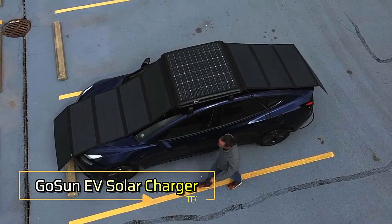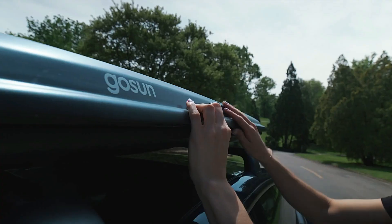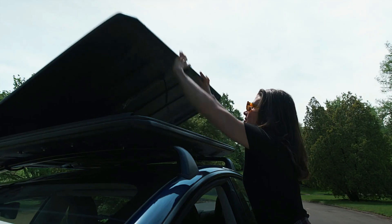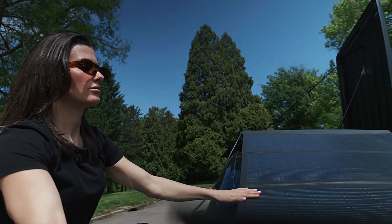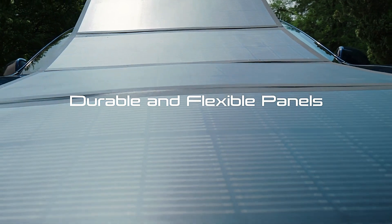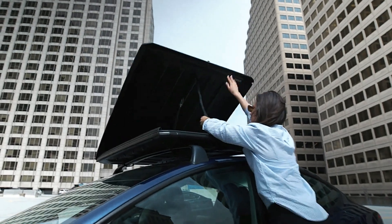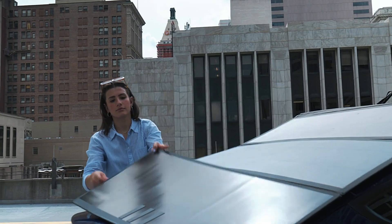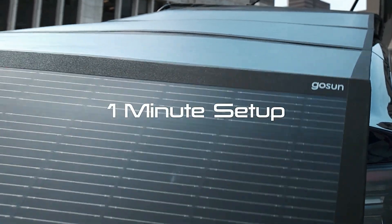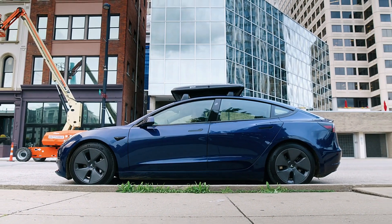Gosun EV Solar Charger. In 2023, 13.6 million electric cars were sold worldwide, marking a significant increase from the previous year. As urban areas struggle to keep up with the growing number of electric vehicles, the need for more charging stations becomes evident. Enter Gosun, a solar-powered charging device that quickly gained popularity — within the first 45 days of pre-orders, Gosun earned over $2 million.